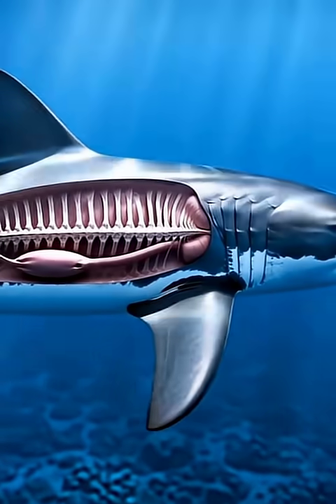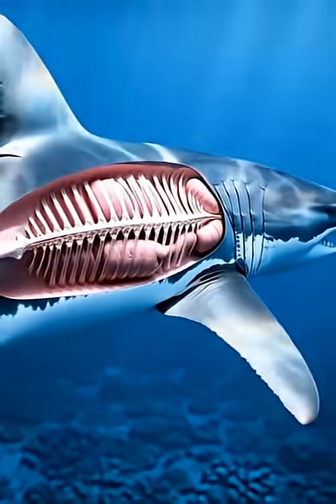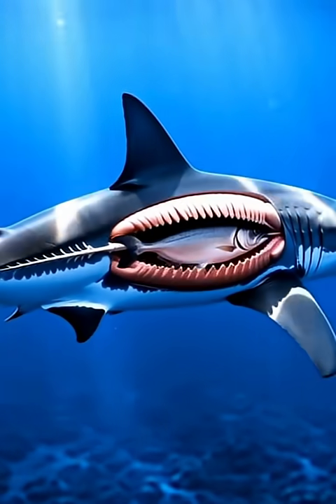As the shark glides forward, its massive jaws open, revealing rows of razor-sharp teeth designed to tear through prey with incredible force. When the shark bites,